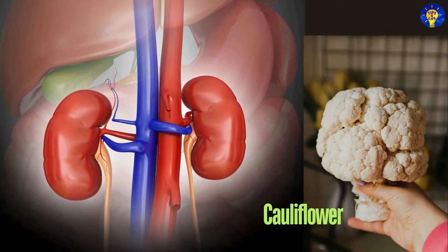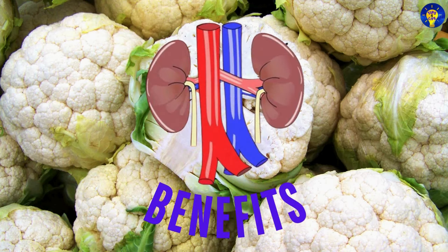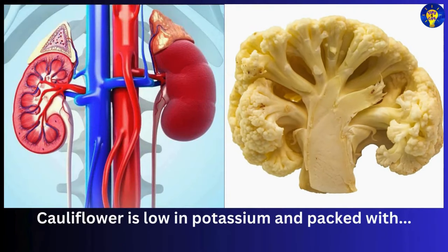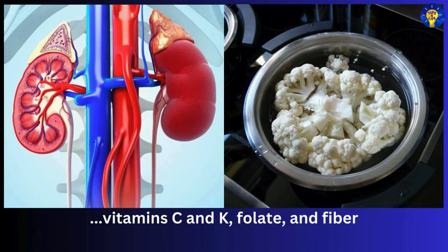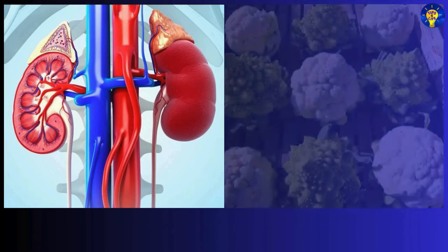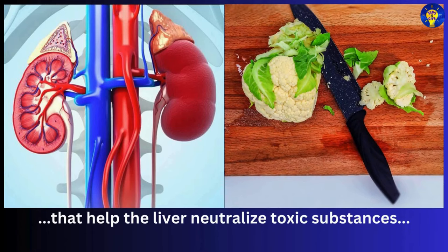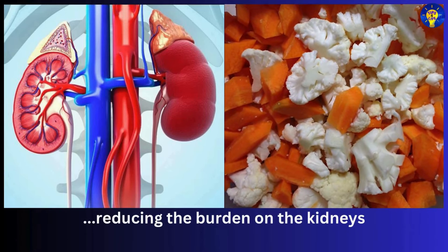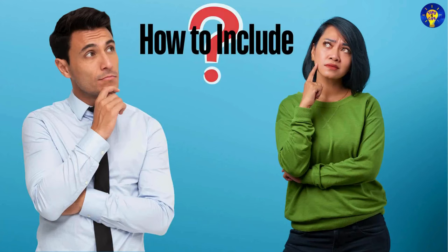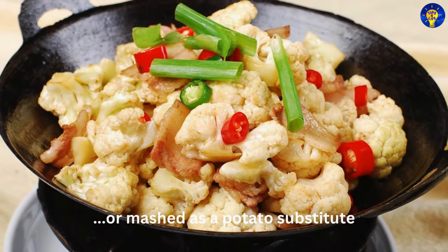Number four: cauliflower. Cauliflower is low in potassium and packed with vitamin C, vitamin K, folate, and fiber. It also contains compounds that help the liver neutralize toxic substances, reducing the burden on the kidneys. You can enjoy it steamed, roasted, or mashed as a potato substitute.